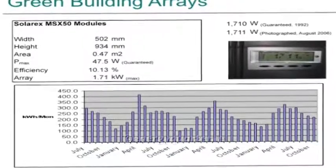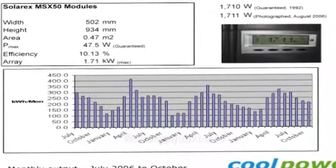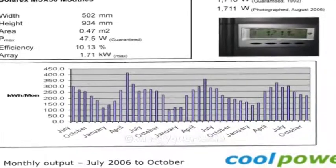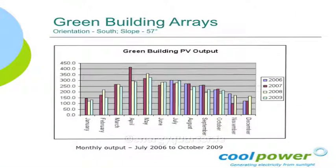The bottom picture there is the data I've been recording ever since they were grid connected — every month how many kilowatt hours they generated per month for three and a half years. So now I know with a great deal of certainty what these things do. That's the four-year amalgamation, January to December. You can see we had that incredible year in 2007 — April 2007 was phenomenally sunny. But otherwise there's a fairly consistent pattern.